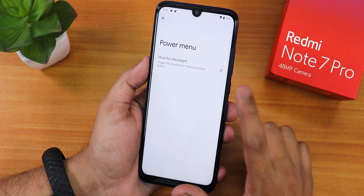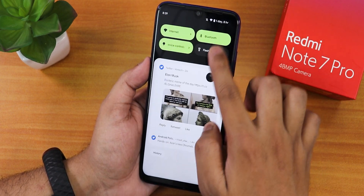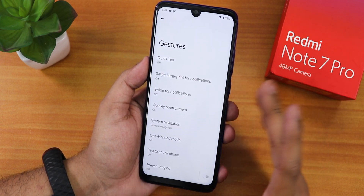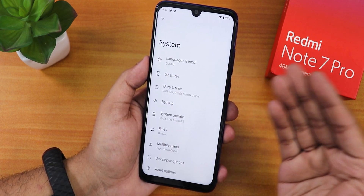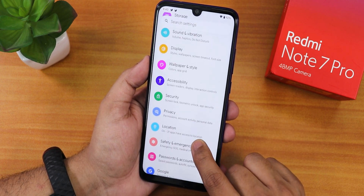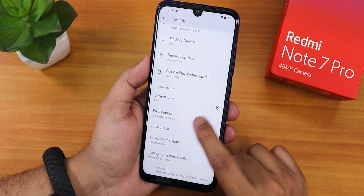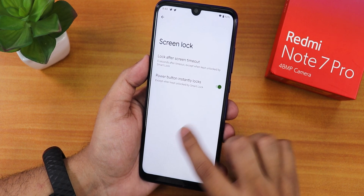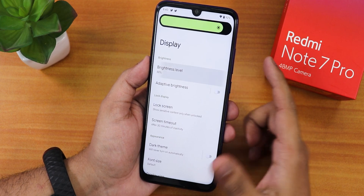Since you can access the power menu from the quick settings panel, you don't need to use the power button separately. The Google keyboard is still the default. There's passwords and accounts, safety emergency stuff, and in security we only have the Pixel Imprint option — there is no face unlock option as of right now.